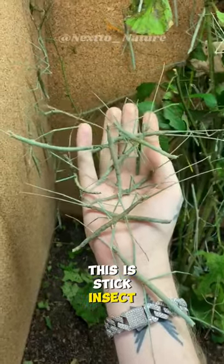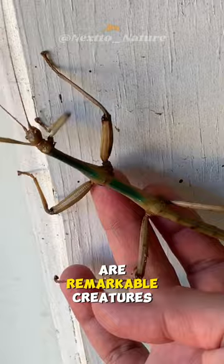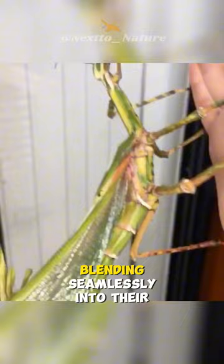Stick insects, also known as walking sticks or phasmids, are remarkable creatures often mistaken for twigs. They're masters of camouflage, blending seamlessly into their surroundings.